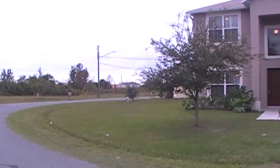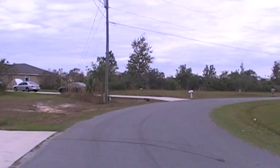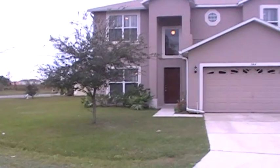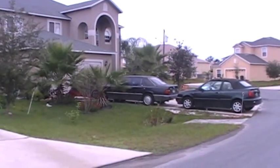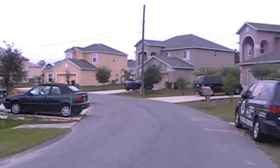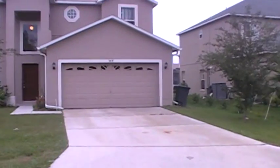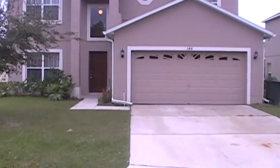It's in a very nice quiet neighborhood. Neighbors are spread quite far apart for the most part. This home is located not too far away from the shopping centers in Poinciana, with very easy access.